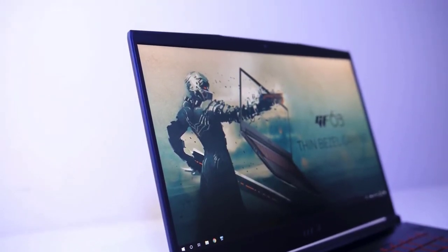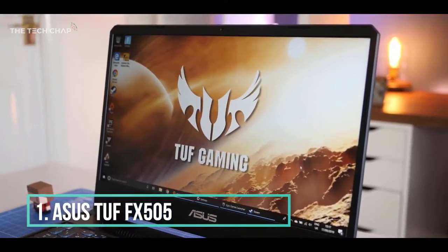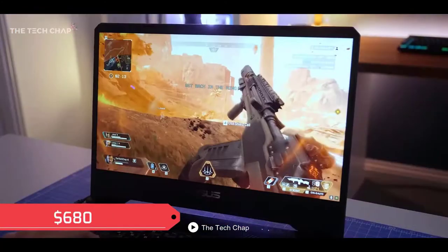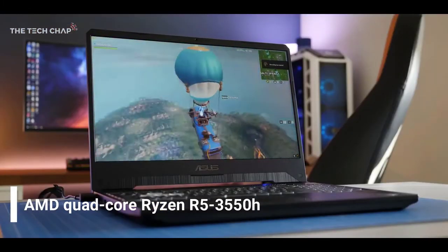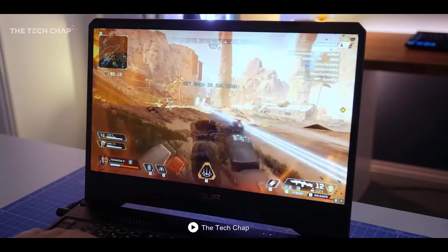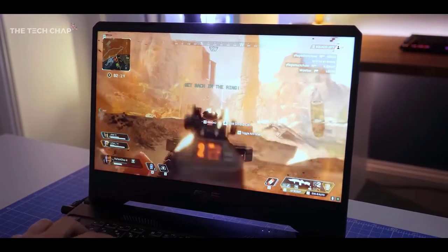The first laptop on our list is the Asus TUF FX505, a gaming device that comes under a price tag of $680. This gaming machine is powered by an AMD quad-core Ryzen R5 3550H processor that speeds up the overall performance of this device. It has a Ryzen-based architecture and premium hardware set for hardcore gamers.